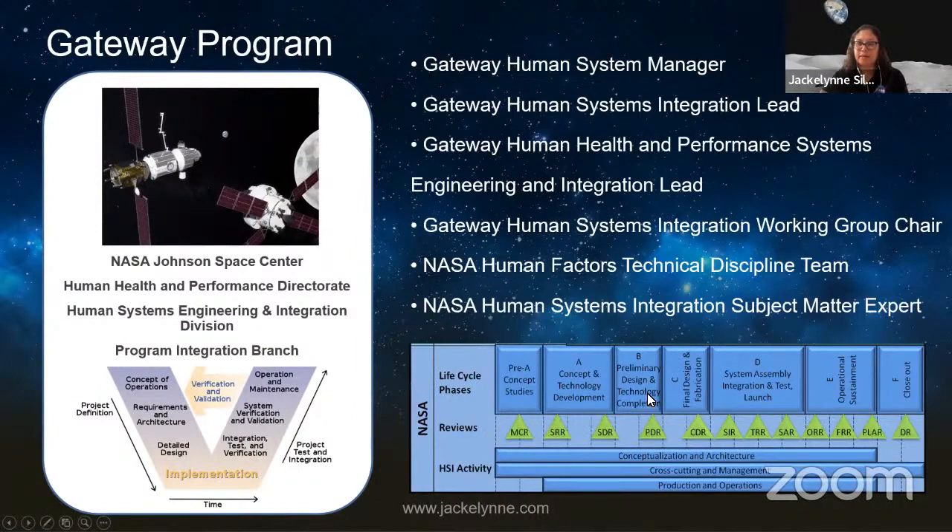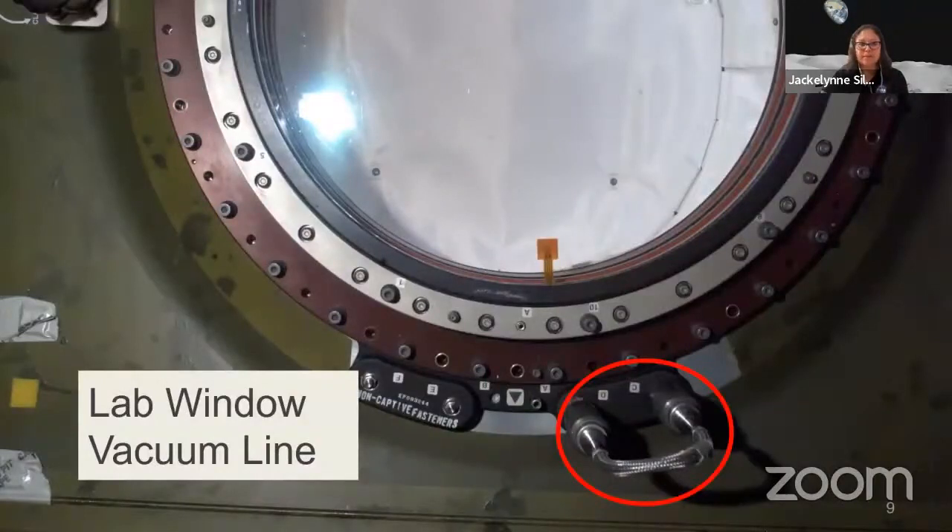How do we make sure we're thinking of the human as we design our products, modules, and spacecraft? We work through the same NASA life cycle phases — from Pre-Phase A to F — with design reviews. But HSI activity at NASA goes across the entire life cycle. We need to be thinking about the human throughout every phase of the design. I want to start with some example pictures to illustrate this.